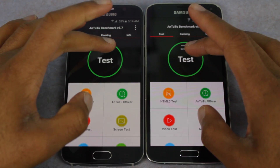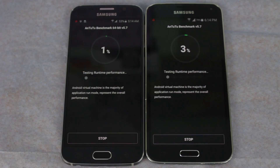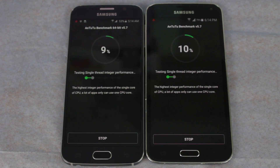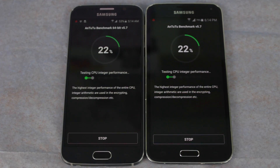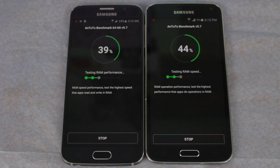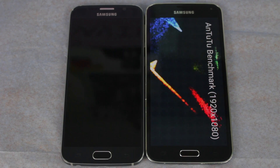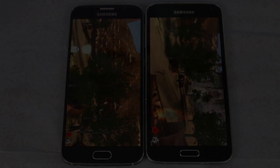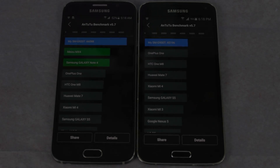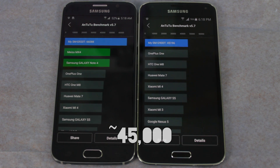Because the S6 is 64-bit capable, I'm going to first run the S6 in 64-bit mode on AnTuTu. And the results are in — the Galaxy S6 completely surpassed the S5 with 66,000 points versus the S5's 45,000 points.